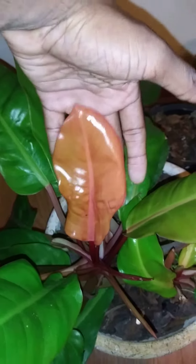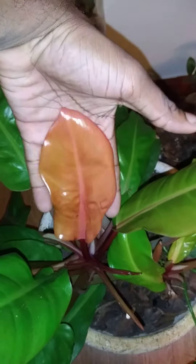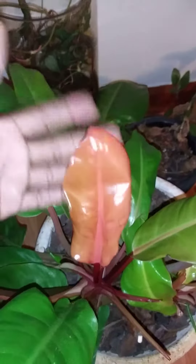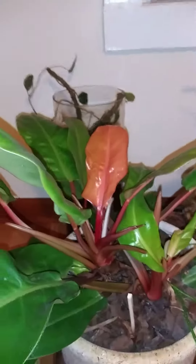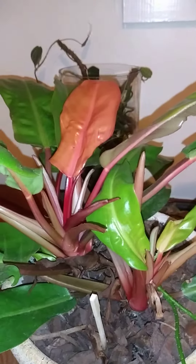As you can see, it's coming out very orange. Here's another one coming out — that one's kind of green, but I don't mind as long as I get an orange one every once in a while. Prince of Orange philodendron new leaf. All right, thanks a lot!